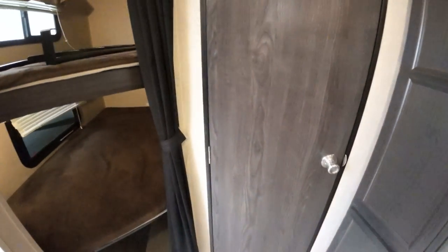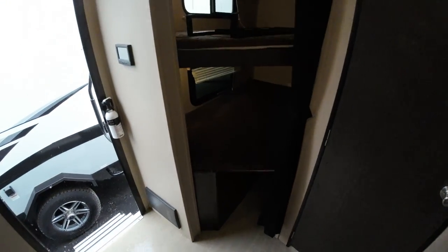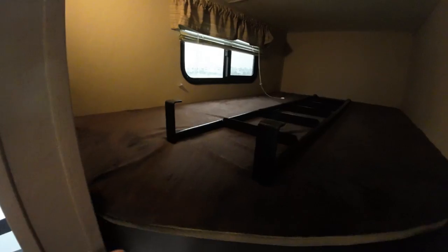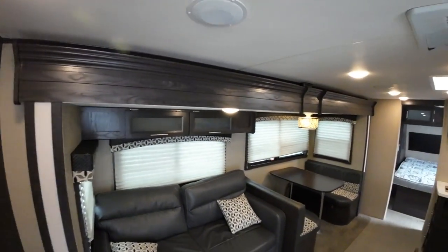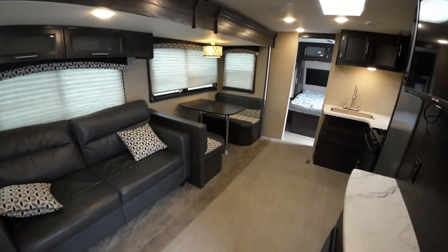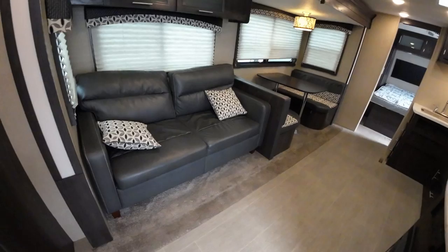It's a Kodiak, which is a brand I like. These are the bunks, and I'll have the exact measurements of them for you, but I think they'd work just fine. It has a decent slide-out here, so for kind of full-timing, which they're going to be doing temporarily, that's ideal.